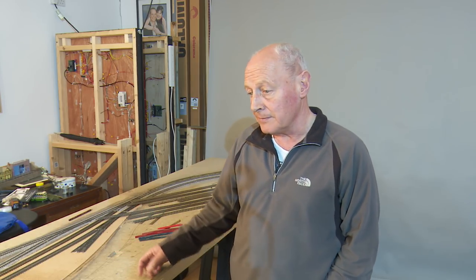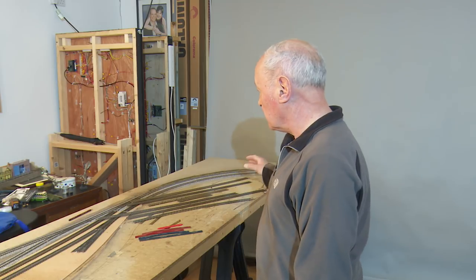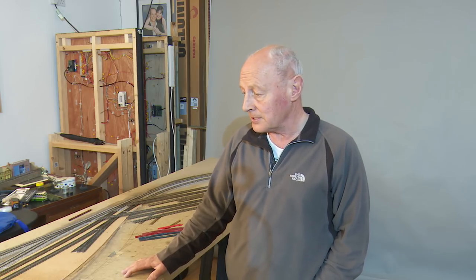That wraps up this short update. As I said at the intro, please subscribe to the Charlie Bishop YouTube channel if you're into photography or videography. Between now and the next layout update in two weeks, I'll aim to get these two boards wired up, get all the points installed in board three, and set about board two to get the station track laid out. As usual, please don't forget to subscribe to the channel. Thanks a lot, take care and I'll see you in the next one.